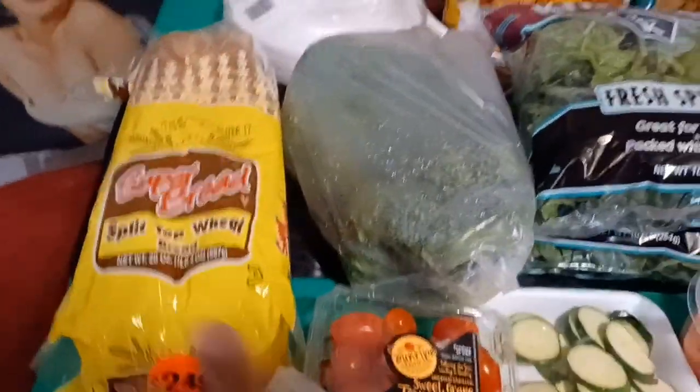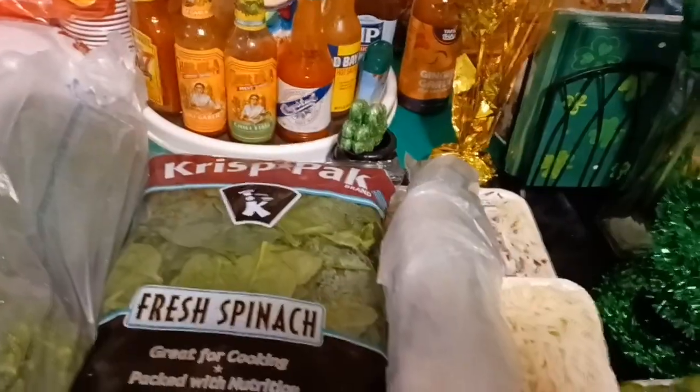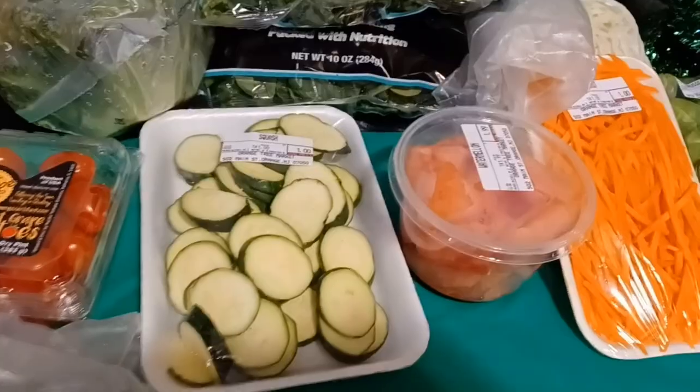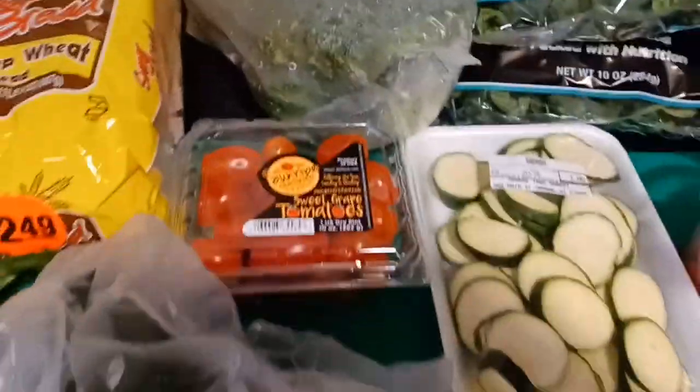Now let's go to the veggies. We have some wheat bread and a bag of broccoli from the farmer's market — three big bushels. Then we have two bags of fresh spinach. I'm so excited, guys. I'm going to start exercising as much as I can within my health limits. We have some squash right here and some sweet grape tomatoes.